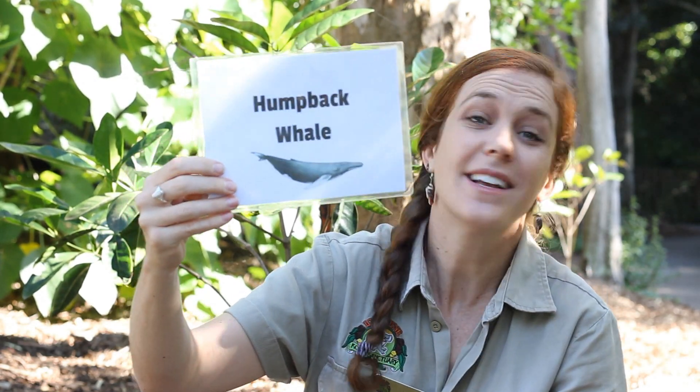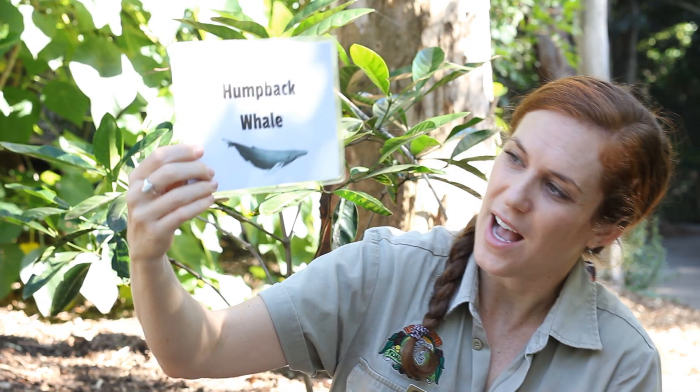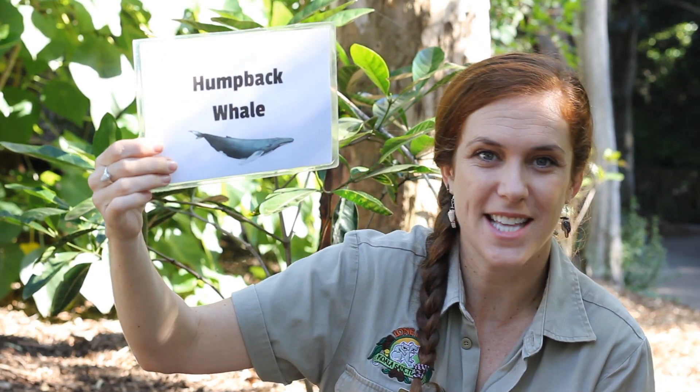If you said whale, give yourself a pat on the back. If you said humpback whale, double pats on the back. Great job. So, a whale is actually a mammal just like us.